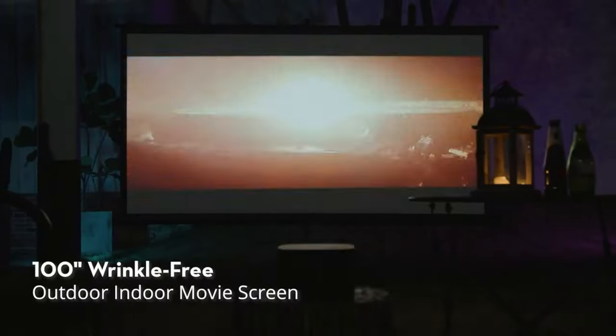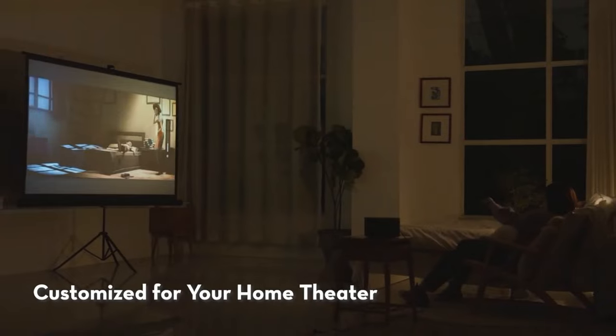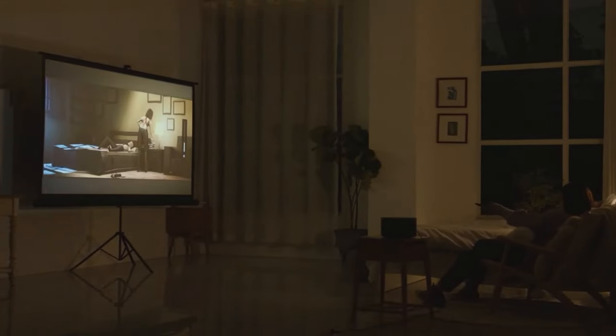Projector screens can be used in a variety of settings, including homes, offices, classrooms, and theaters. They are often used for presentations, movie screenings, and gaming, and can be mounted on walls or ceilings or placed on a stand for portability.